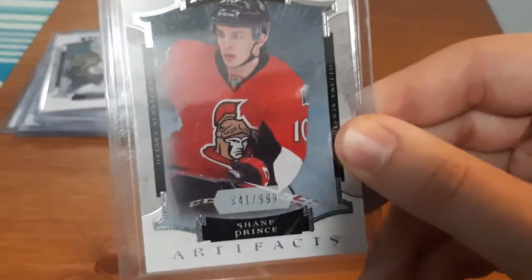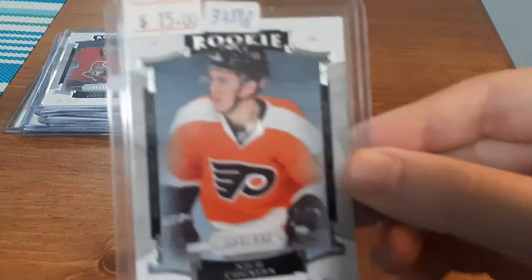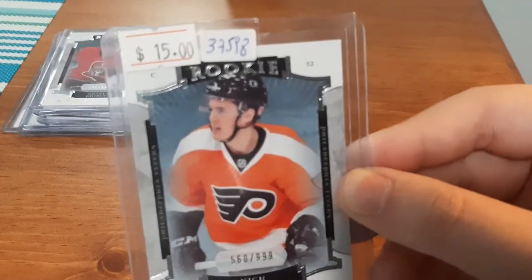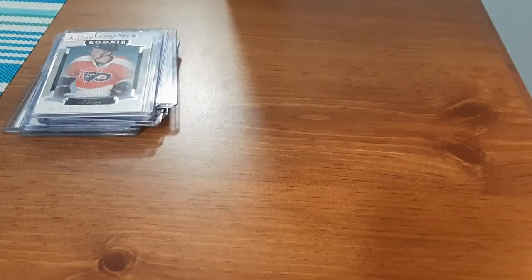Shane Prince, $6.41. I really wish he would have stayed in Ottawa. I like Ottawa, you guys know that, I've mentioned that before. Nick Shore, $5.60. The $15 up there — I think the eBay seller just had that on the whole lot, maybe he valued it as that.